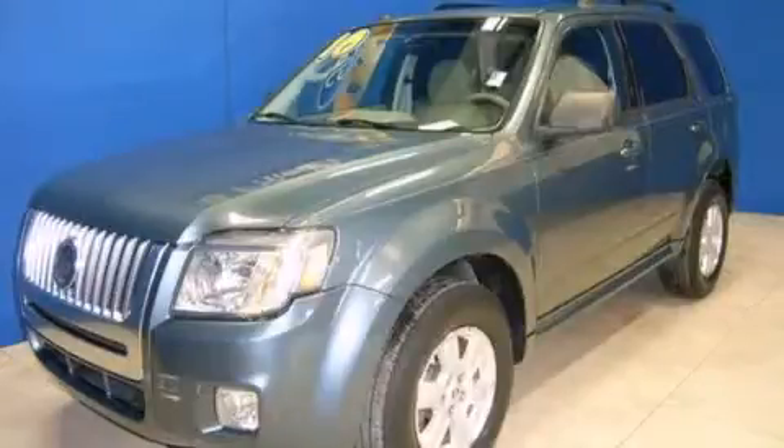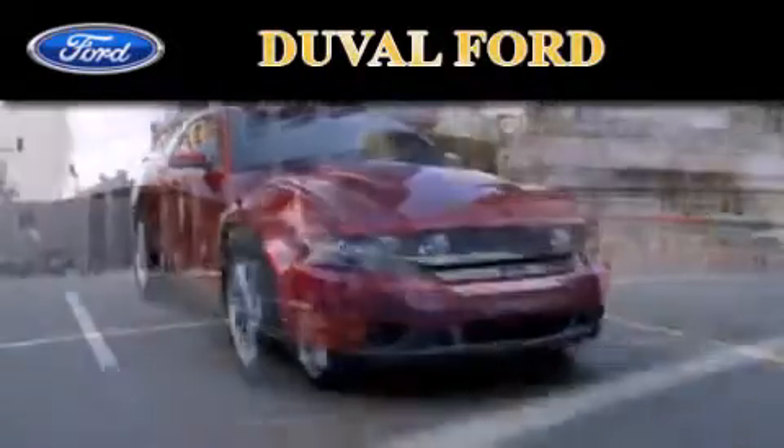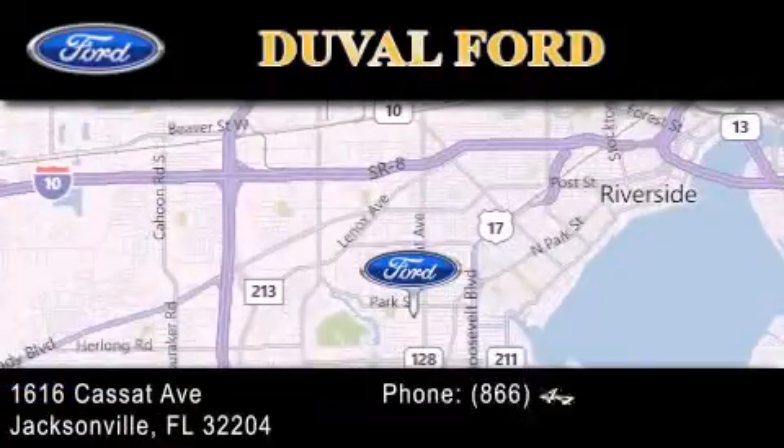Please call today to reserve this vehicle for a test drive. Duval Ford is located at 1616 Cassett Avenue in Jacksonville. Our goal is to exceed all of your expectations to ensure that you'll return for future visits.